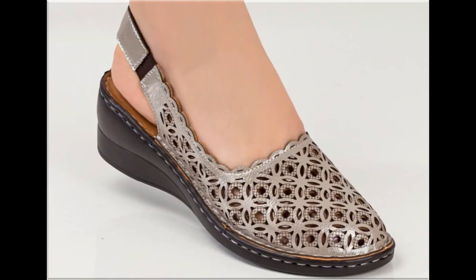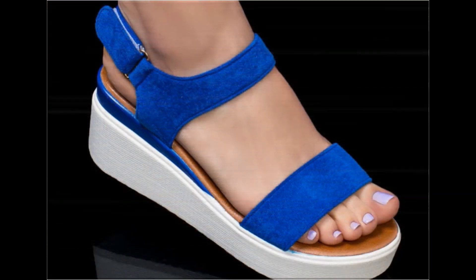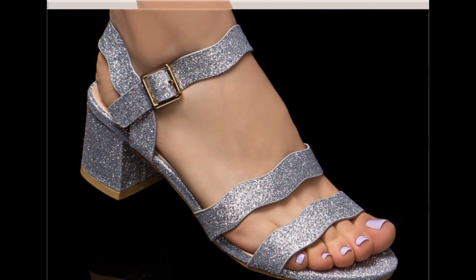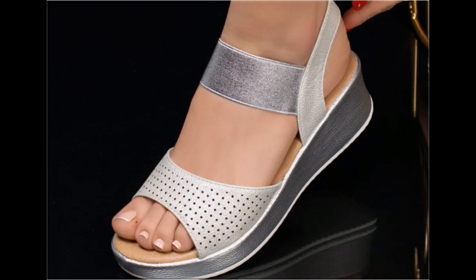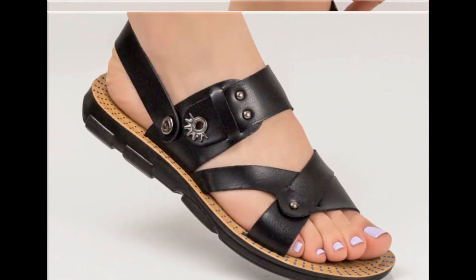Some of the designs are so attractive that every pair you can keep for your different outfits, especially for office-going ladies — this is one of the best collections because these are very soft. If you like this collection, please thumbs up for this video, share it with your friends and family members. If you are new to my channel, please don't forget to subscribe and hit the bell icon for notifications of such beautiful updated collections.